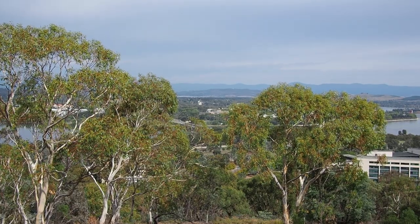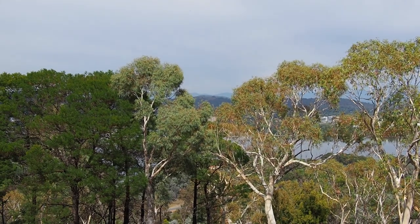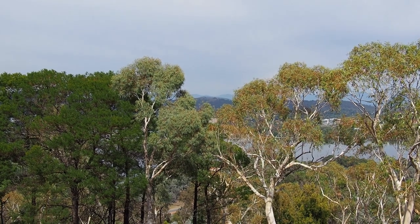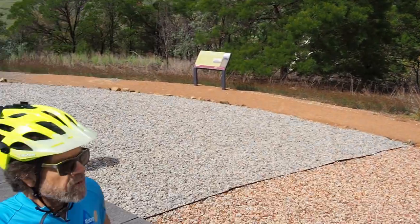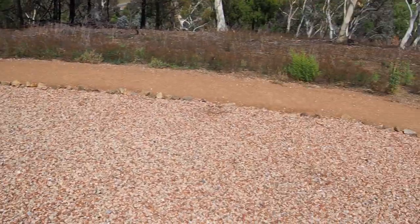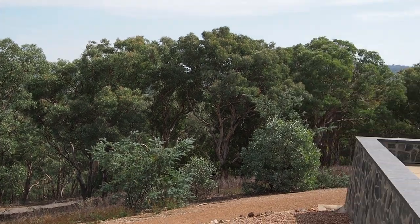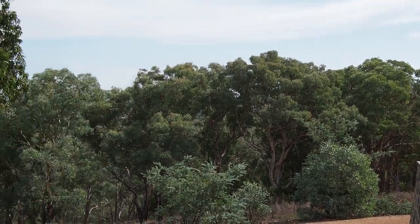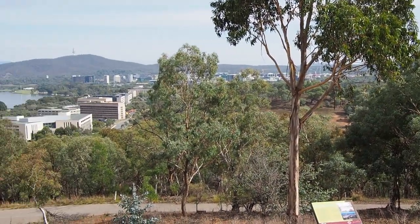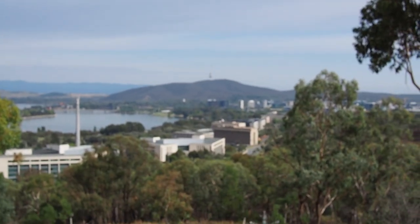The second peak is Red Hill — it has a view down over Parliament House and the lake. Here we are on Mount Pleasant, looking steadily down the lake, and we can just see over the treetops the next peak in the challenge, Mount Ainsley. And the final peak is Mount Black Mountain there, with the Telstra Tower poking up. So you can see it's quite a scenic ride.